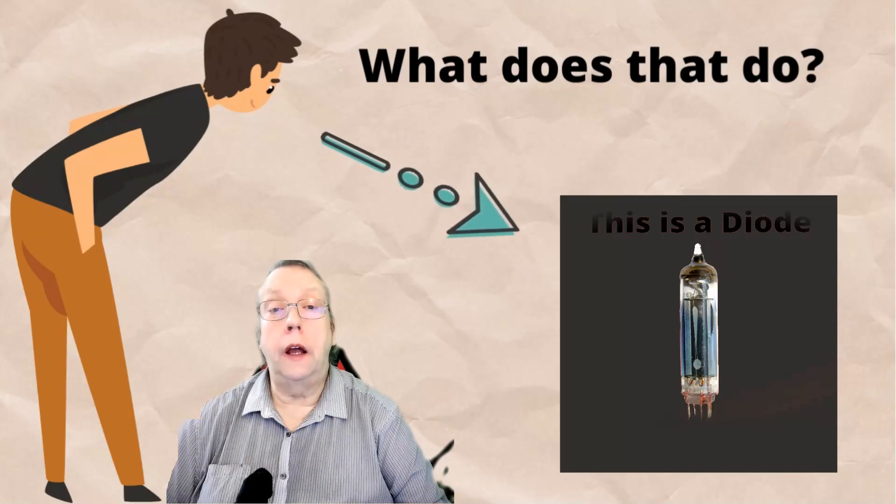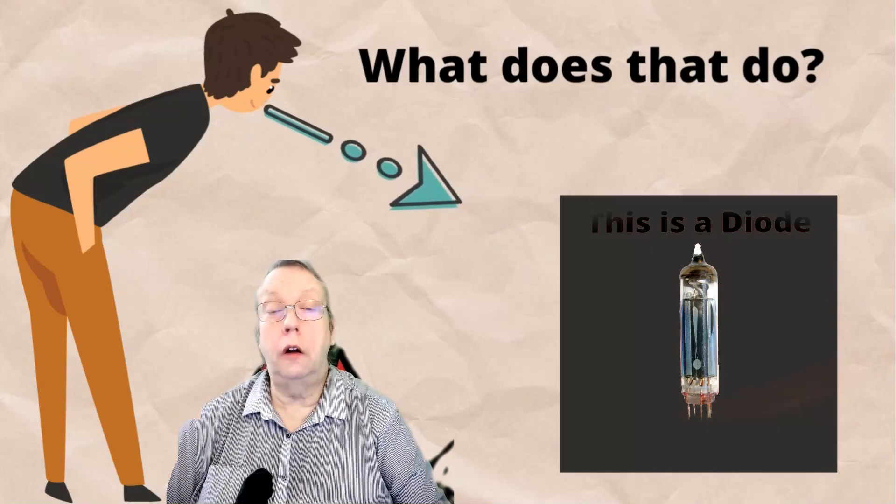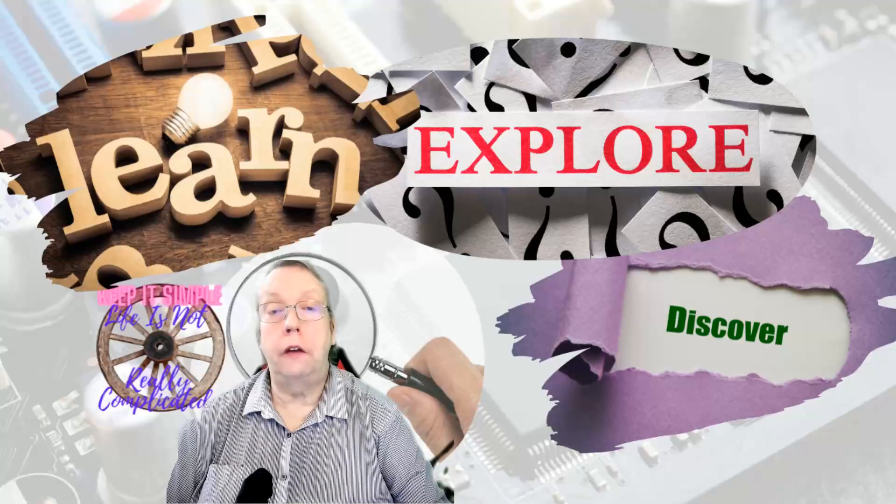Hello, good morning and how do you do? Today, one for people who want to get more into things, a little bit more knowledge, not a lot — got to keep it simple. Diodes, what do they do? Let's get into it.